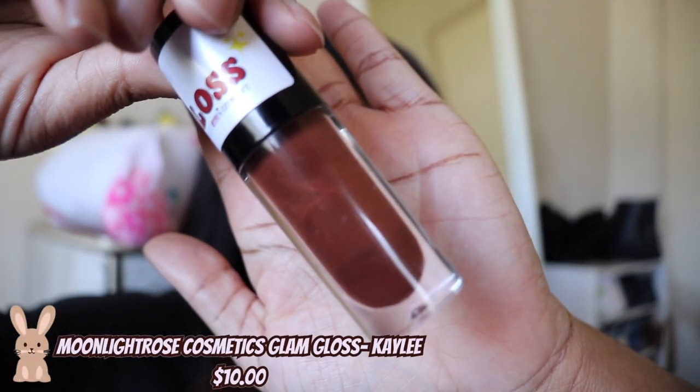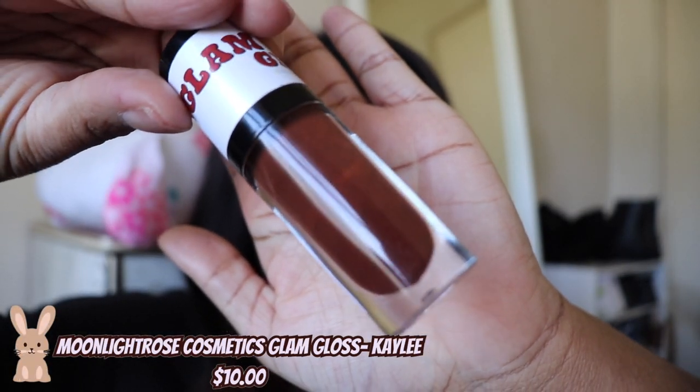Hey guys, what's up, welcome back to our channel, it's Taylor. Today I'm going to be showing you guys some of my favorite lip products. We have everything from lipstick to lip gloss and lip tints. I'm going to be swatching all of these on my lips without a lip liner so you guys can see the true color. These are some of my favorite lip products at the moment. Don't forget to give us a thumbs up, subscribe to our channel — let's get into swatching.